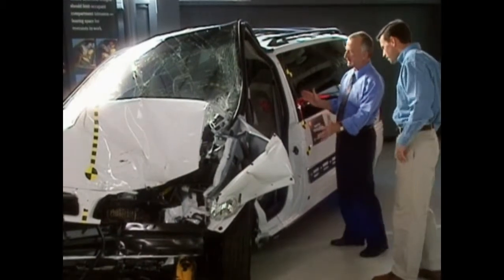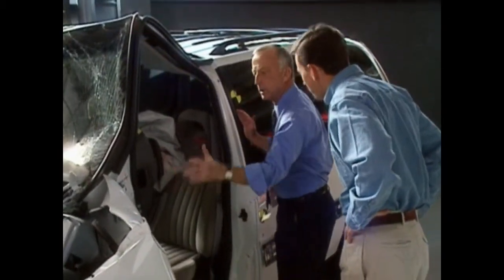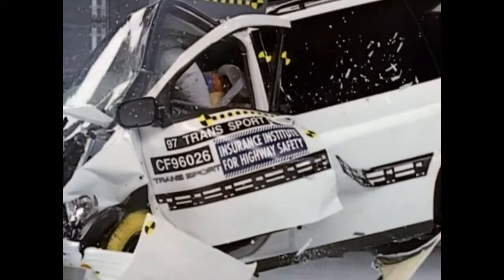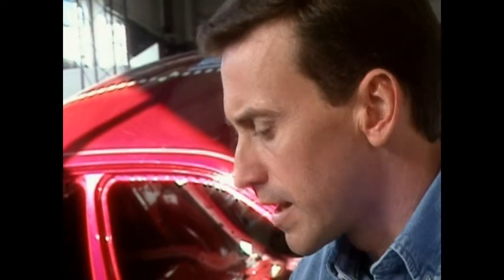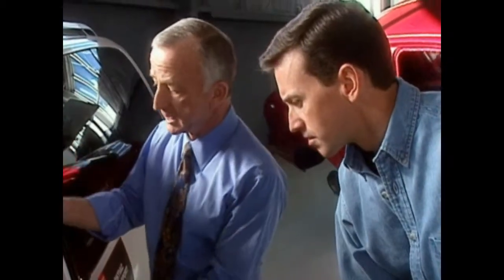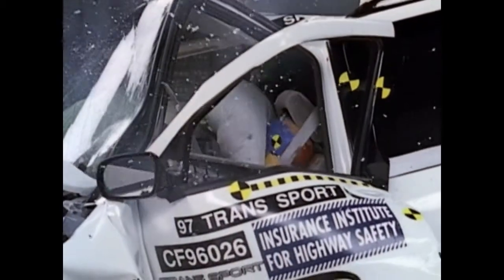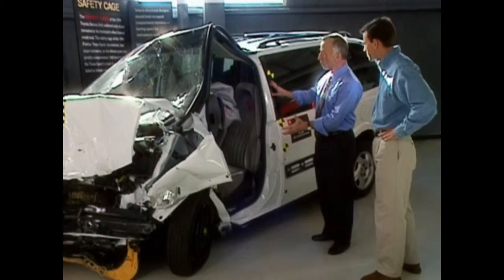This vehicle is an example of a very poor safety cage. It was in a 40 mile-an-hour crash and the occupant compartment has collapsed — it's been driven backward. As a result, the driver's space has been greatly reduced, so someone sitting in this vehicle is obviously at high risk of injury. Even if the restraint systems — the airbag and seatbelts — function properly, the person is still in great danger because the compartment is collapsing. It's analogous to shipping a box of china: you can have all the best packing in the world, but if the box is weak, you're going to break the china.